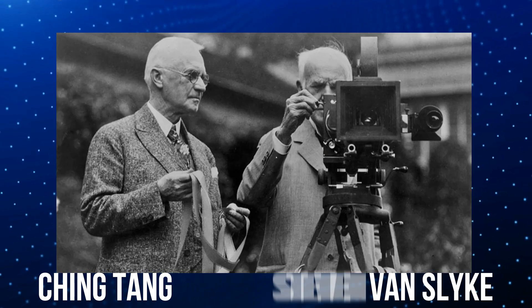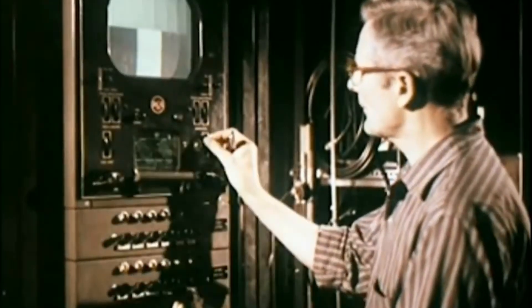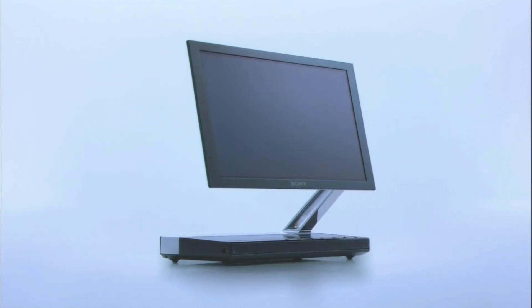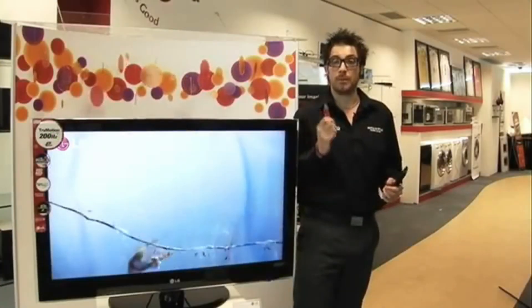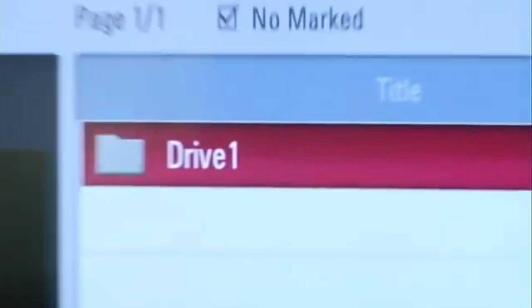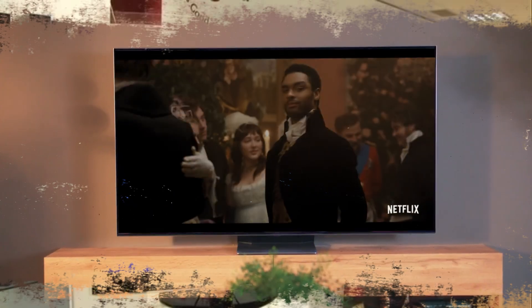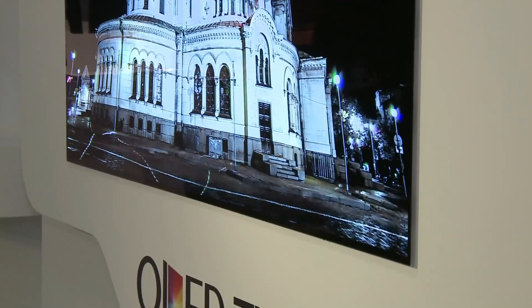The OLED technology was invented in 1987 by scientists Ching Tang and Steven Van Slyke while working at Eastman Kodak. However, its mass production and usage in making TV sets began later in 2004 when Sony released the first OLED TV. Although OLED technology had been used in different devices in the 2000s, it was first seen on commercial TVs around 2010 when LG took over the technology after Sony and Panasonic backed down due to high production costs. It has gone on to become quite popular but hasn't managed to snatch the crown from LED due to the high price tag. Interestingly, although OLED TVs are clearer and have better viewing angles, they also have a shorter lifespan than most other TVs.